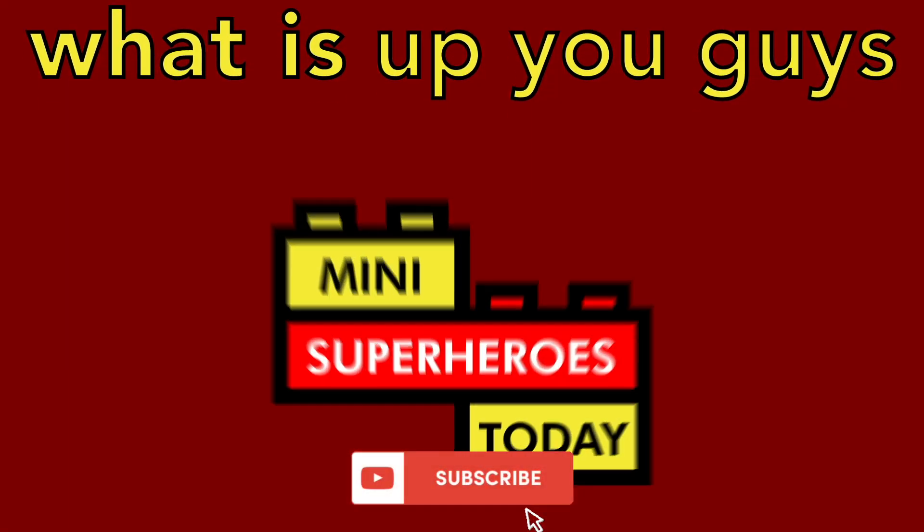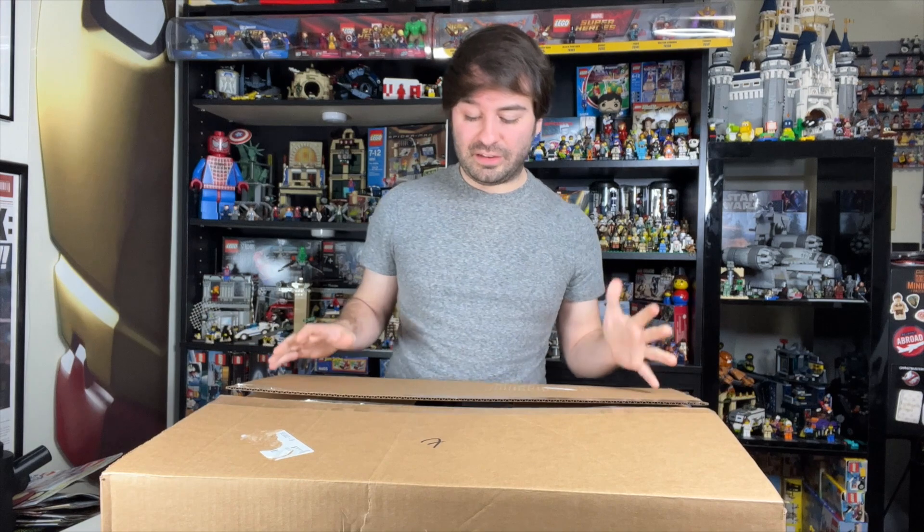What is up, you guys? This is Many Superheroes Today. Hey guys, Jonathan here, and LEGO sent me a giant box full of sets, which I'm super excited about, because these are sets that I wanted to review for you guys here on the channel.